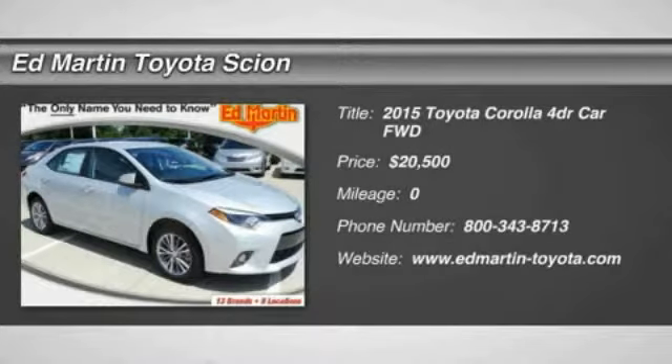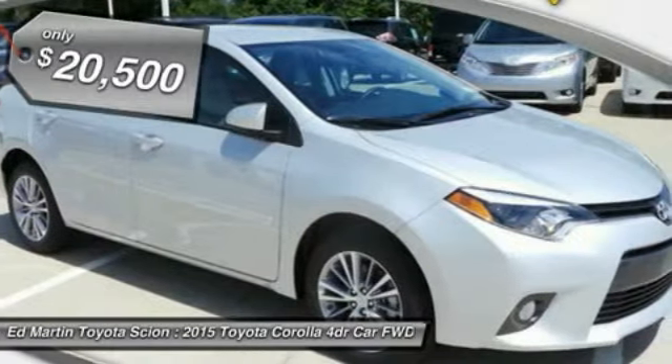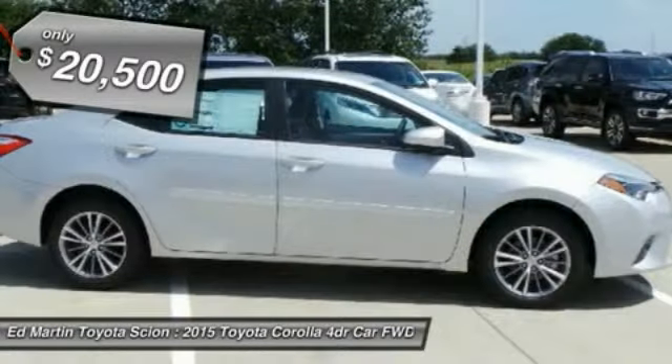The 2015 Corolla. The Corolla is still a great option for those who want dependability, comfort, and value, and is priced below $25,000.